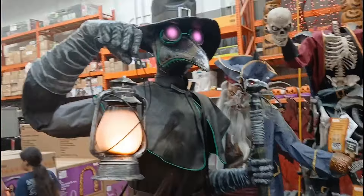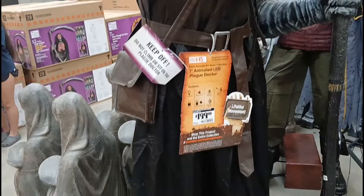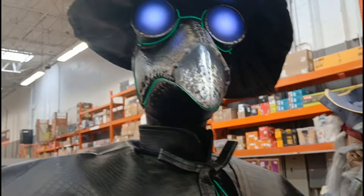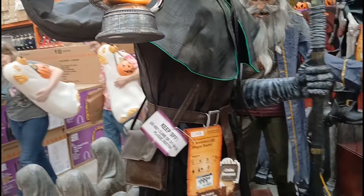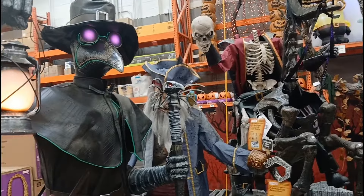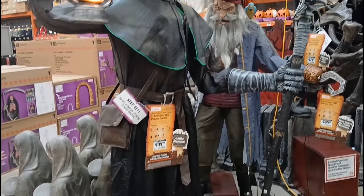And here is the Plague Doctor — you saw him last time. I really like him. A nice seven-foot animatronic for $200. I didn't even notice on the last one but his pole lights up. His quote: 'My duty is to rid the world of it... bring me your wounded.' He just keeps going.